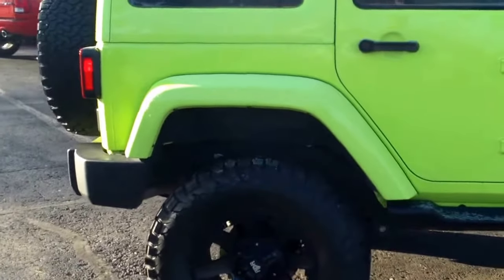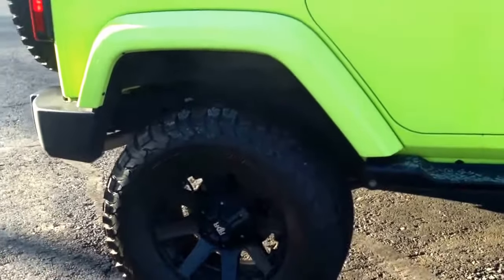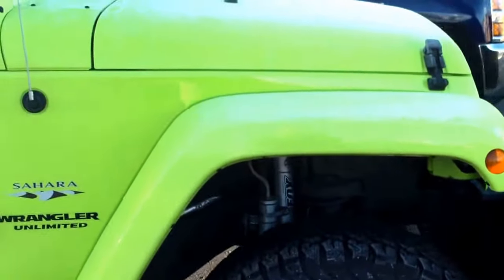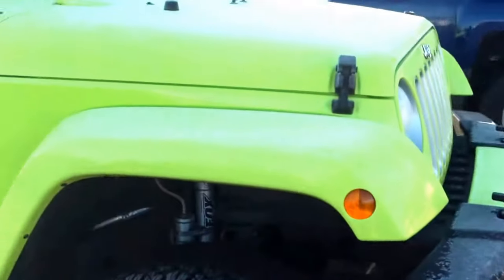Good morning, Christopher. My name is Lucas Surway from Surway Automotive in Kewaskin, Wisconsin. Just want to take a quick video here and show you the Jeep that you emailed about — I had a few questions on it.